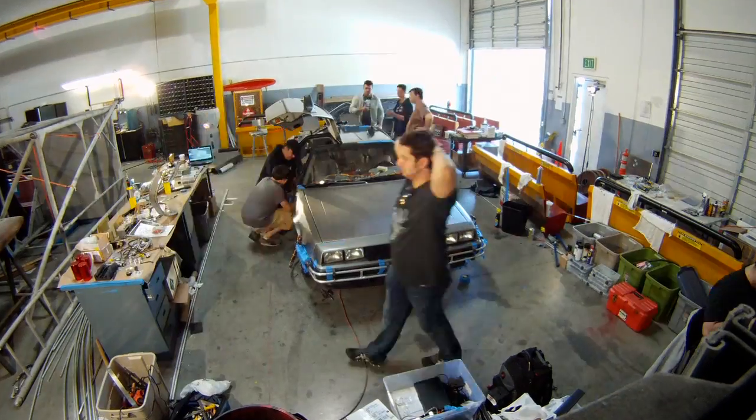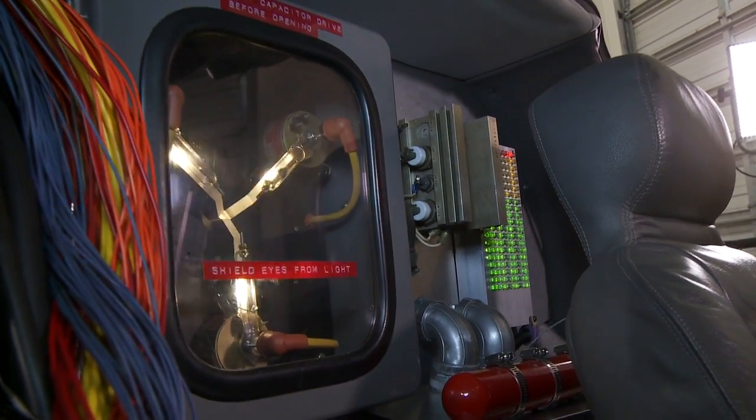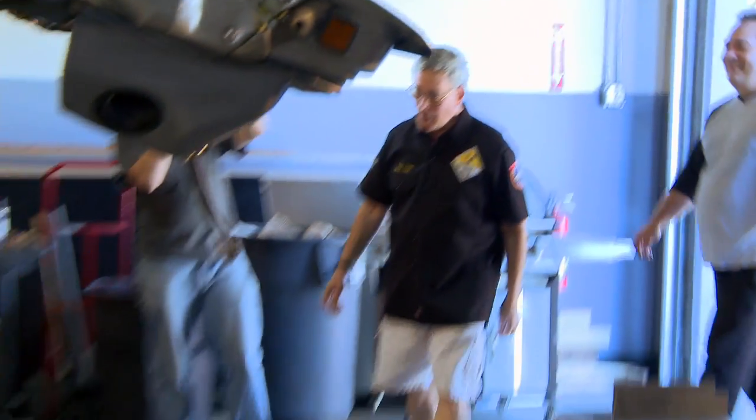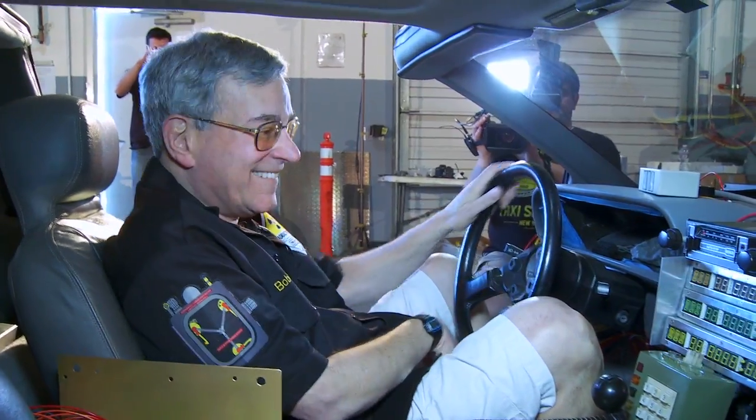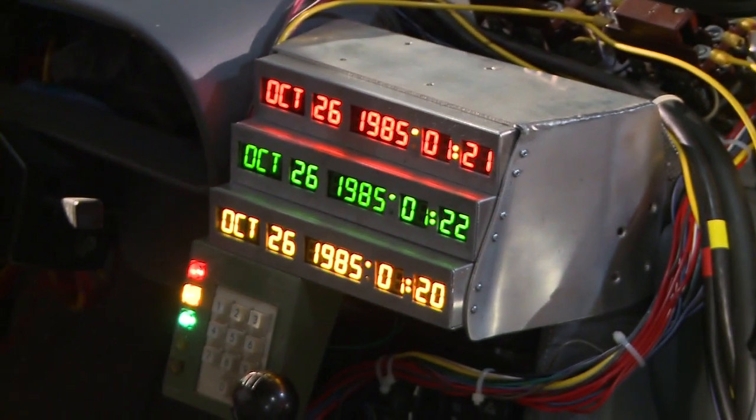We had been working on the car for over a year. And to plug it in, power it up, and see it come to life was just magical. You want to make sure that Bob Gale is happy with the project. Without him, we definitely wouldn't be doing this. This hasn't looked as good since the movies. It's the most famous movie car in history. It has to be perfect or nothing.